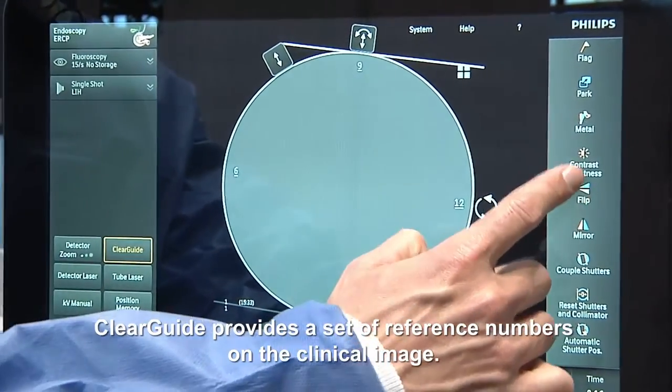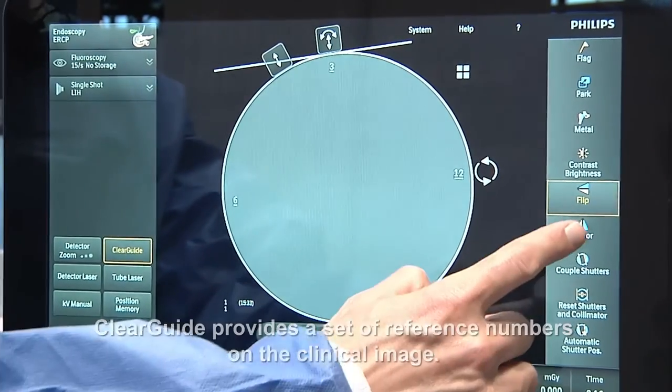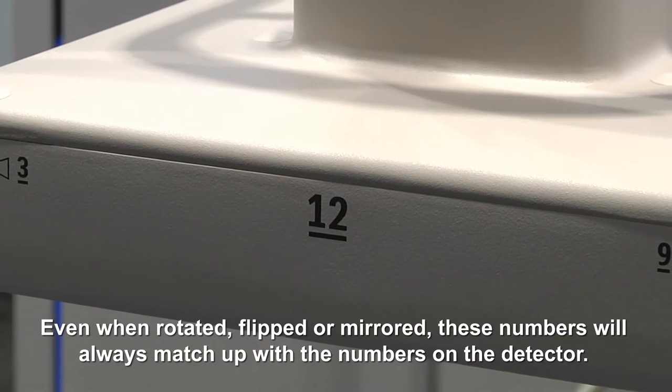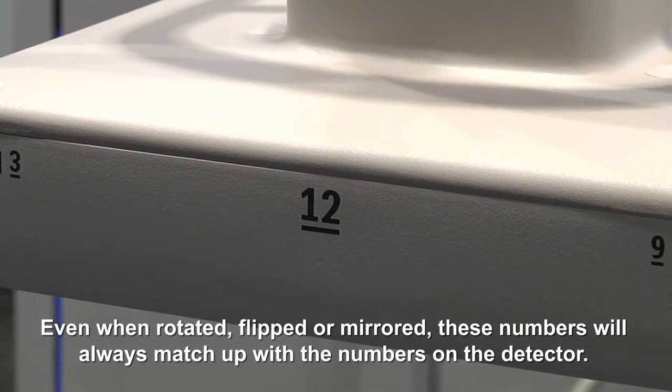ClearGuide provides a set of reference numbers on the clinical image. Even when rotated, flipped, or mirrored, these numbers will always match up with the numbers on the detector.